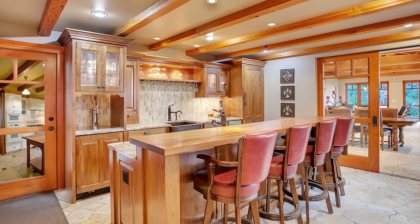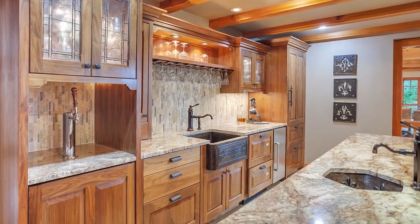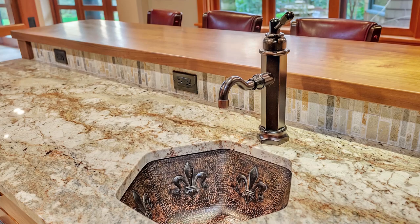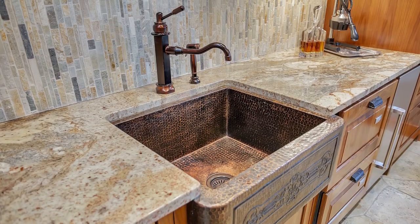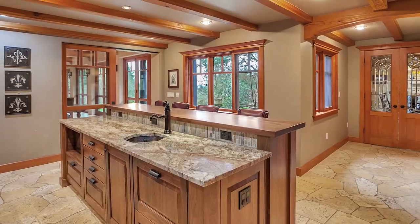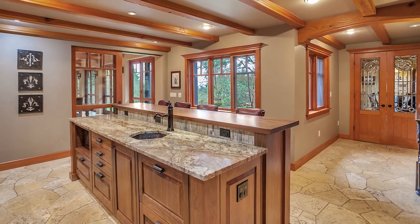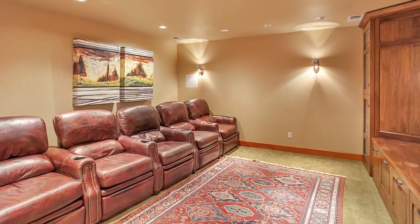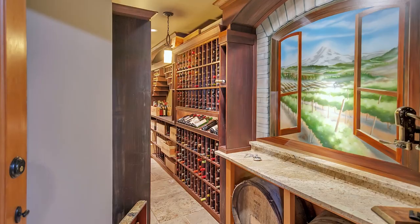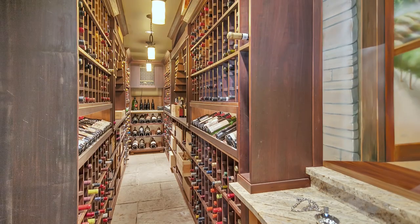Entertain friends and family by the custom wood plank bar with copper sinks and a kegerator. A media room is ready for movie night, and you can find your favorite vintage in the 1,000-bottle wine cellar.